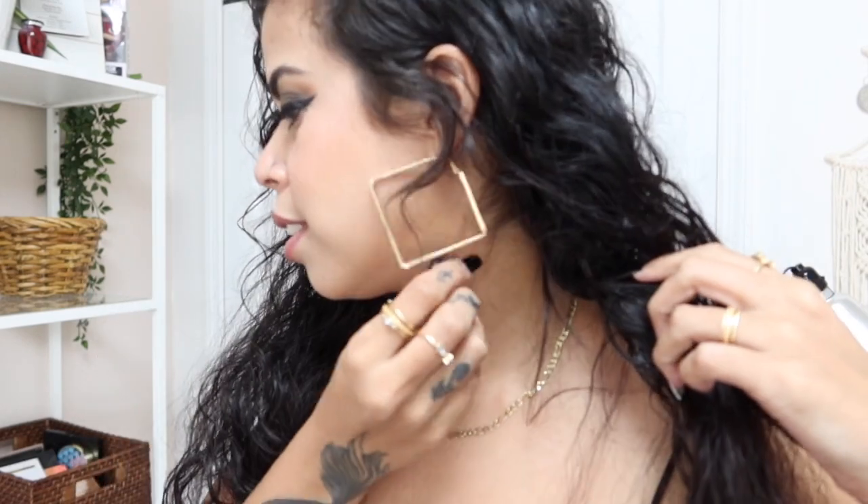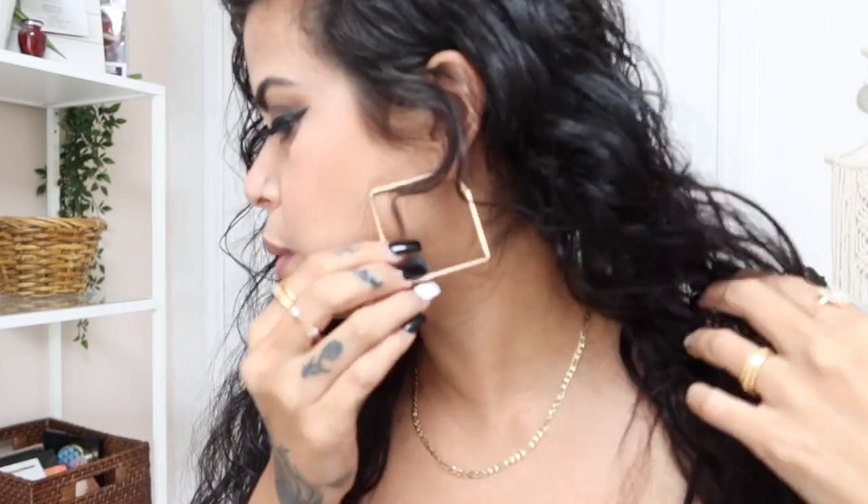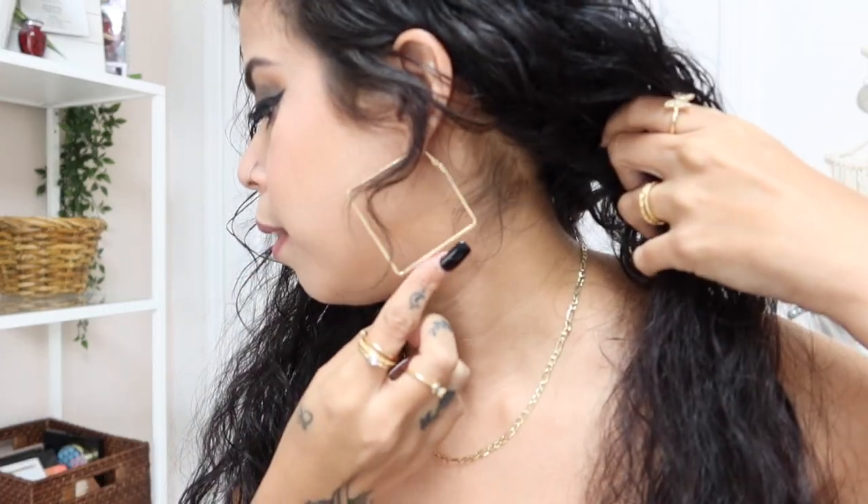Before I show you that one, I want to show you the jewelry that I got. These earrings — the only thing unfortunate about this is that they're not bigger, because you know, the bigger the better. On the model itself, it was a lot bigger, so I was a little bit disappointed by how small it was, but it is still super cute if you guys can see right here.